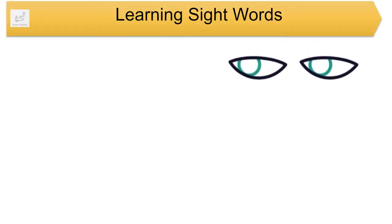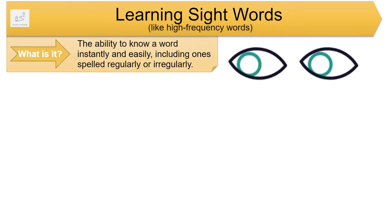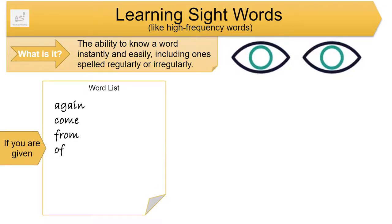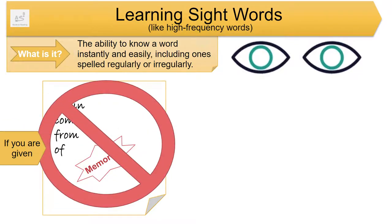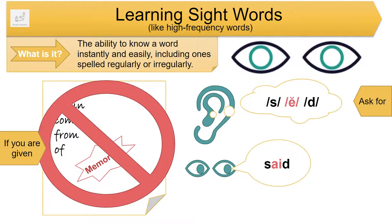Next is learning sight words, like high-frequency words. What is it? The ability to know a word instantly and easily, including one spelled regularly or irregularly. If you're given strategies, tips, or activities focusing your child on memorizing whole words to learn sight words, instead ask for strategies, tips, or activities that focus your child on saying and using letter-sound relationships and letter order to learn sight words. Irregular word parts and advanced letter-sound relationships are taught to be remembered.